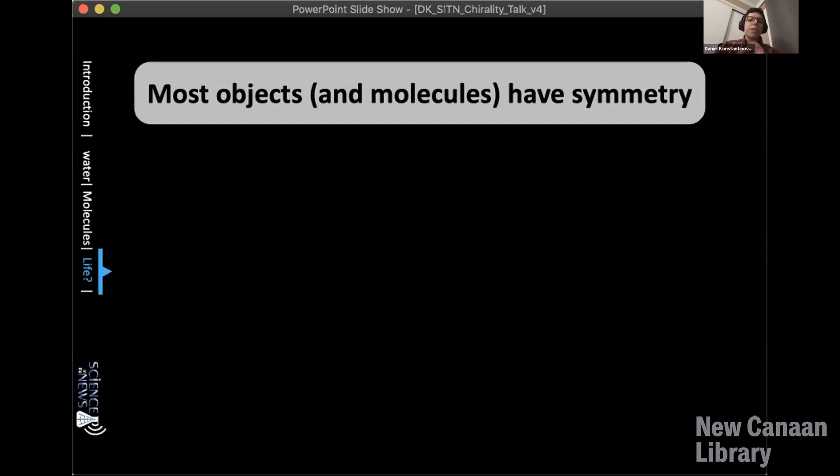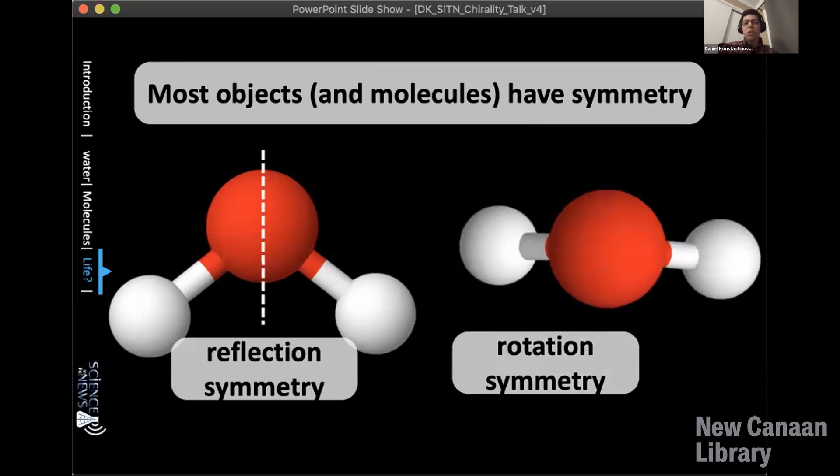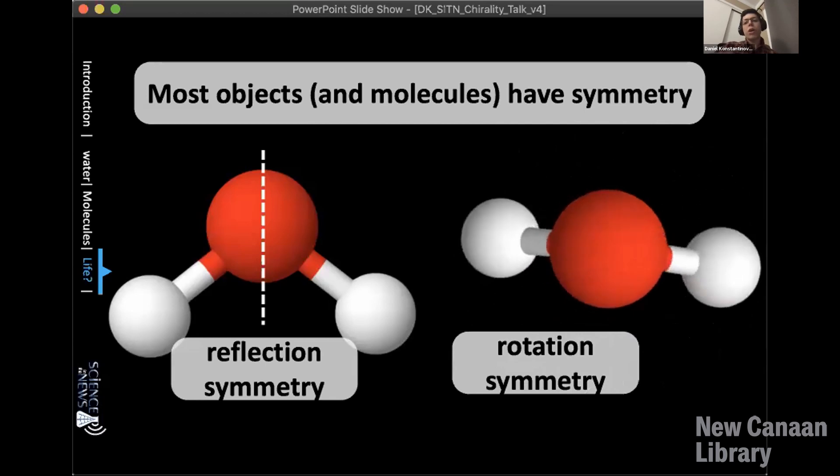Let's talk about something that seems completely different for a while. Most objects and most molecules have some sort of symmetry — tables, chairs, beds all have some sort of symmetry. A water molecule, for example, has reflection symmetry: you can take the side on the right and turn it into the side on the left just by flipping it and it looks the same. Water molecules also have rotational symmetry: you can turn it 180 degrees and it will look the same as it did originally.